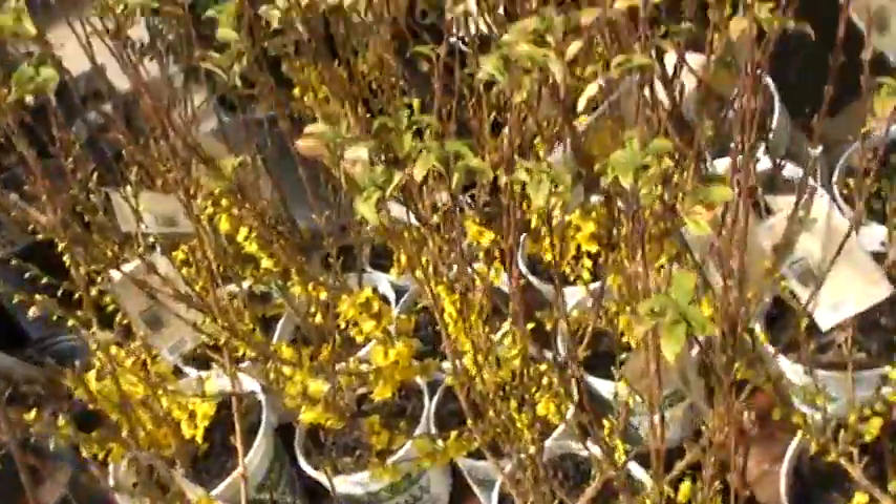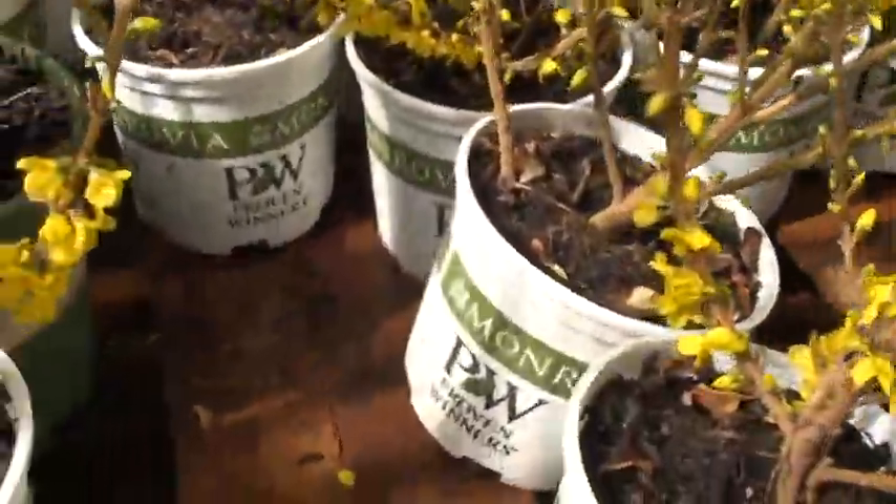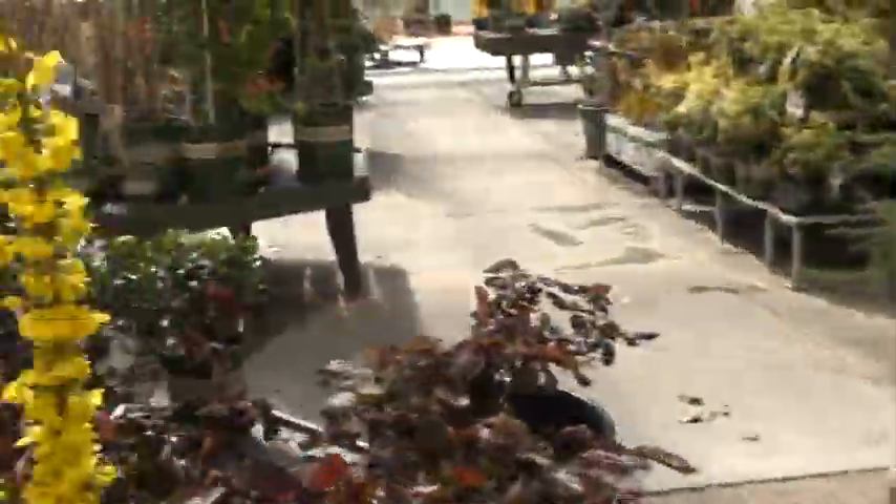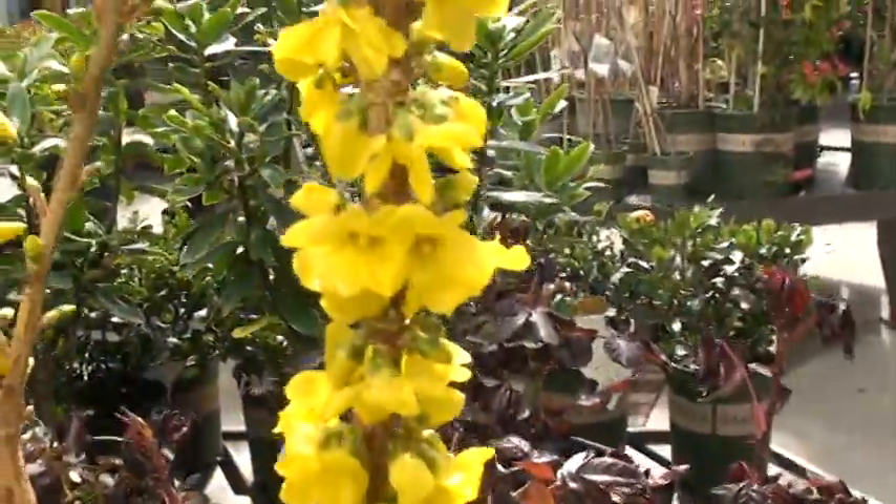We haven't even put it away yet. Can you take a look at that? They just are opening. The Show-Off though — hold one up here — it has a brighter yellow and a larger flower.